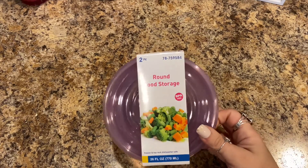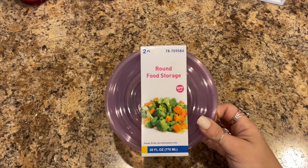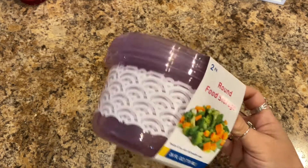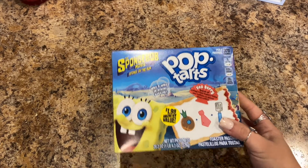I picked up some brown food storage containers, 26 fluid ounces, in a two-pack. When we open up the mandarin oranges and the peaches, we can put those in the storage containers. Lily already got into these — these are the SpongeBob pop-tarts.